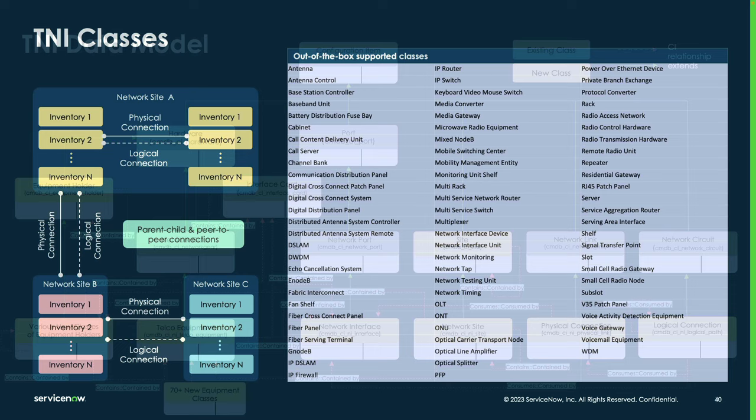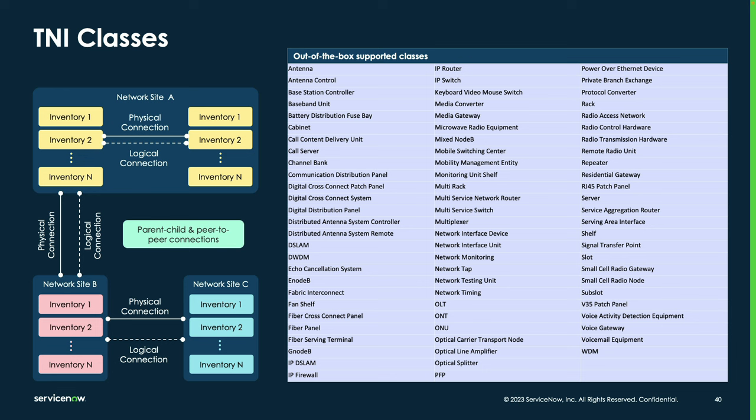There are many additional out-of-the-box supported classes that descend from the telco equipment class — both wireline and wireless-related classes including fiber broadband, passive devices, and active devices. There's a multitude of classes introduced to support a multitude of equipment and technology types. And the CMDB is configurable such that if equipment exists for which a class doesn't exist, you can create a new class and add it to the model.